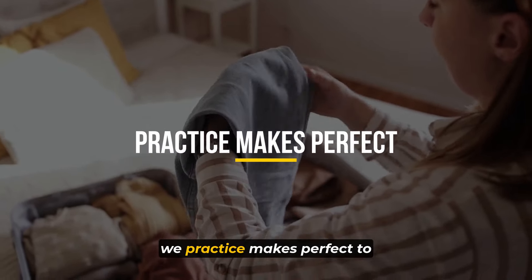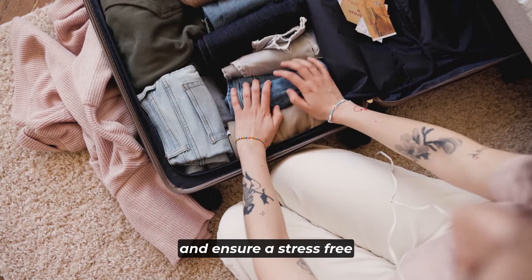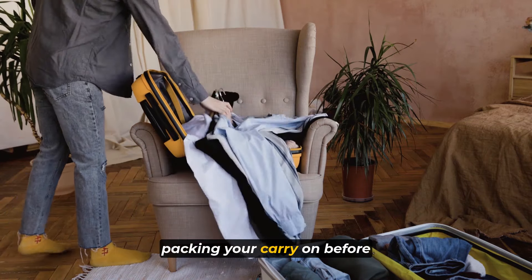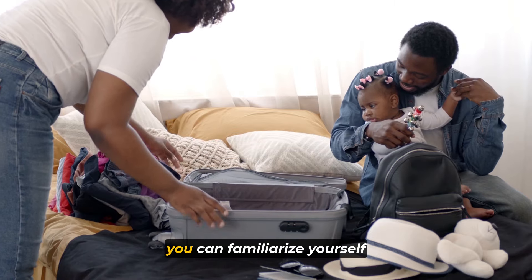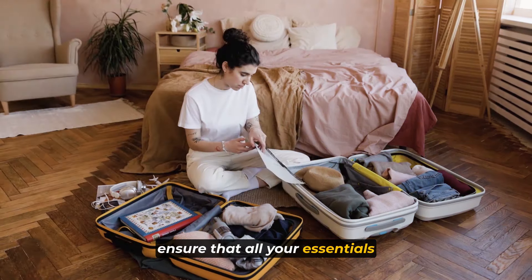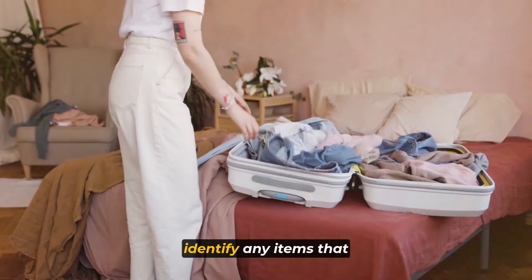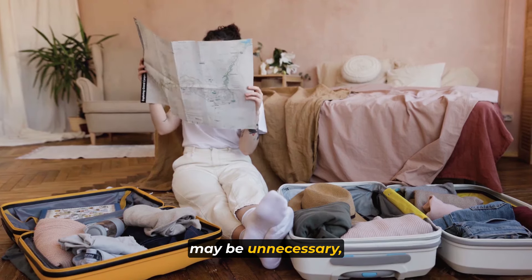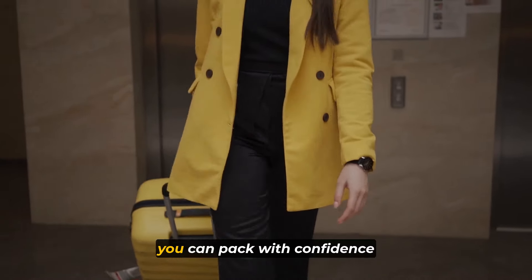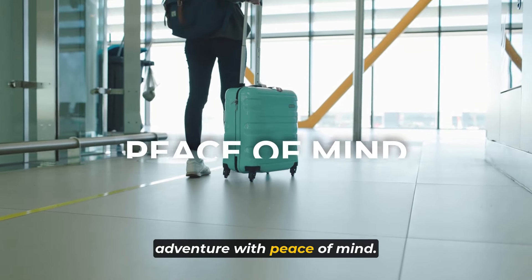Number 1: practice makes perfect. To optimize your packing efficiency and ensure a stress-free travel experience, it's beneficial to practice packing your carry-on before your trip. By doing so, you can familiarize yourself with the space available and ensure that all your essentials fit comfortably. Practicing packing can also help you identify any unnecessary items, allowing you to streamline your luggage and travel lighter. With practice, you can pack with confidence and ease, ready to embark on your adventure with peace of mind.